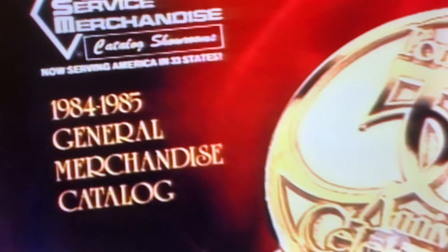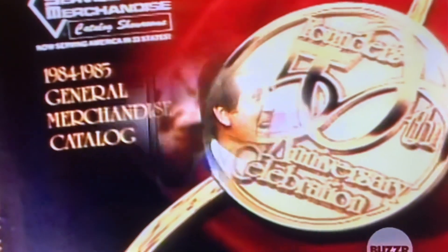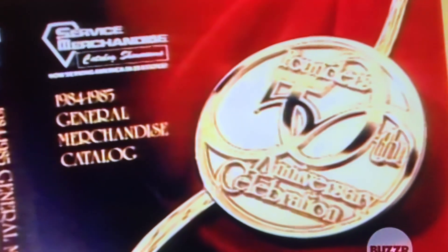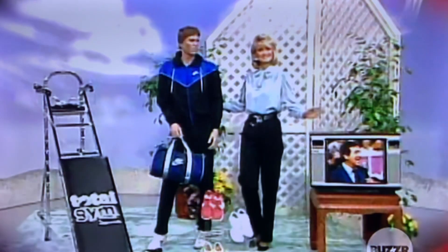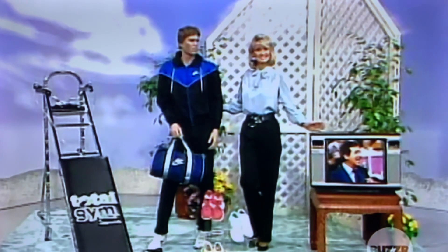After your workout, relax with a new color TV. You'll receive a Service Merchandise gift certificate with which you might purchase this Panasonic 19-inch color TV set. It's cable-capable with 139 channels, rapid-tune, and remote control, from the 500-page Service Merchandise catalog or at one of their showrooms. It sells for $449.94. This fitness deal is worth $1,344.